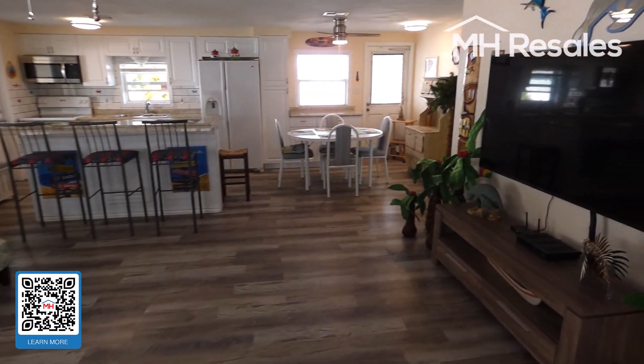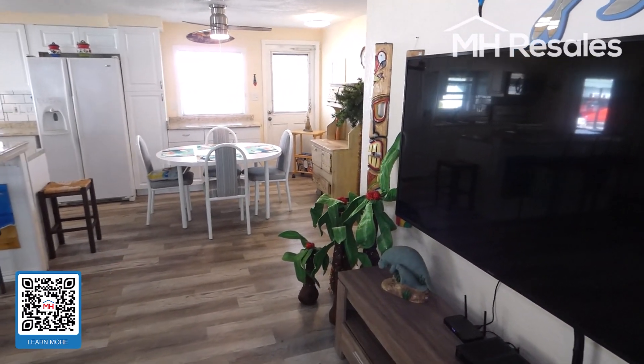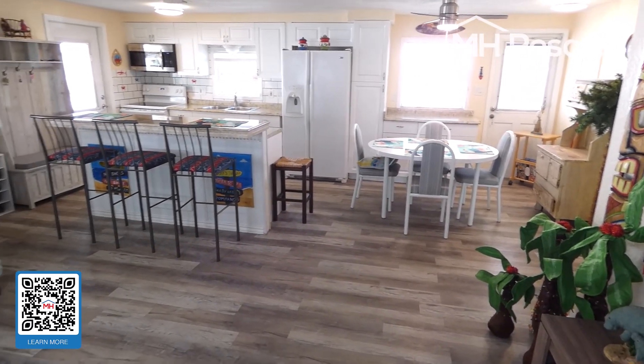And we have one final view of this open floor plan renovated home.